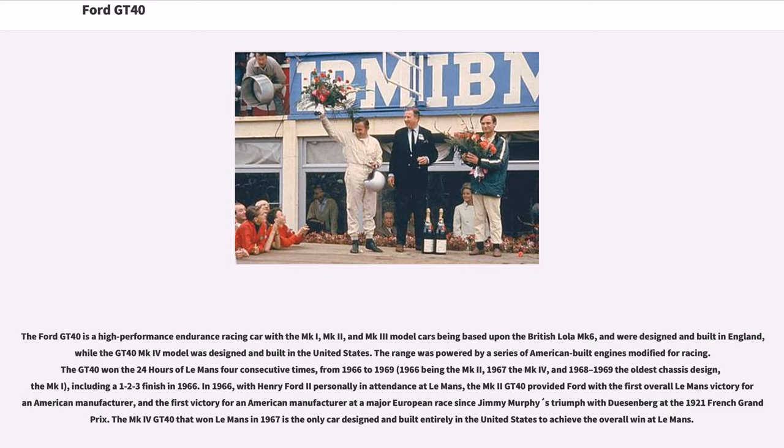The Ford GT40 is a high-performance endurance racing car, with the MKI, MK2, and MK3 models being based upon the British Lola MK6, designed and built in England, while the GT40 MK4 was designed and built in the United States. The range was powered by a series of American-built engines modified for racing. The GT40 won the 24 Hours of Le Mans four consecutive times, from 1966 to 1969.